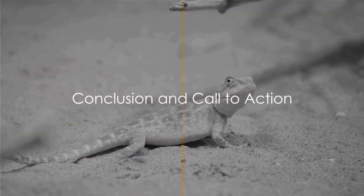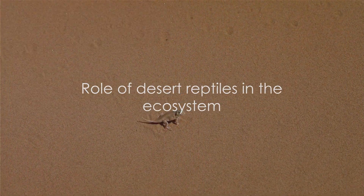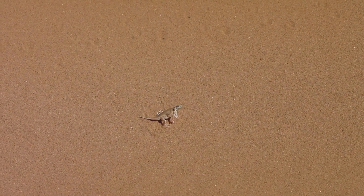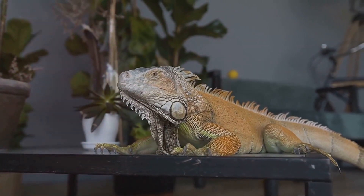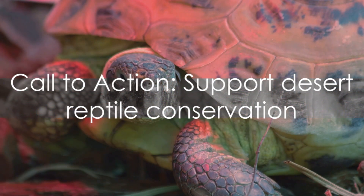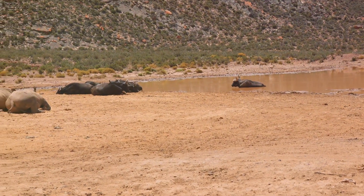Desert reptiles are truly some of the most resilient and fascinating creatures on our planet. From lizards that dance on hot sands to snakes that burrow to escape the scorching sun, these creatures have evolved in ways that leave us in awe. They are the masters of survival, thriving in some of the harshest environments known to man. Their roles in the ecosystem are just as impressive, as they help control pest populations and contribute to plant pollination. Their conservation is critical to maintaining the health and diversity of our deserts. If you've enjoyed learning about these incredible creatures, don't forget to like this video, subscribe to our channel, and share with your friends. Together, we can raise awareness about the importance of desert reptiles and their conservation.